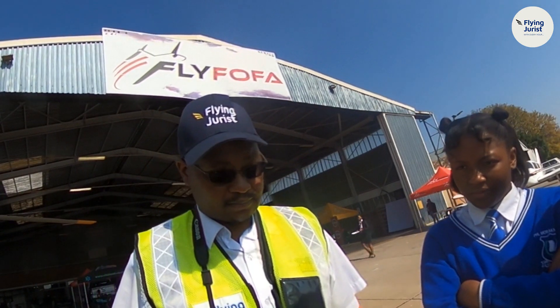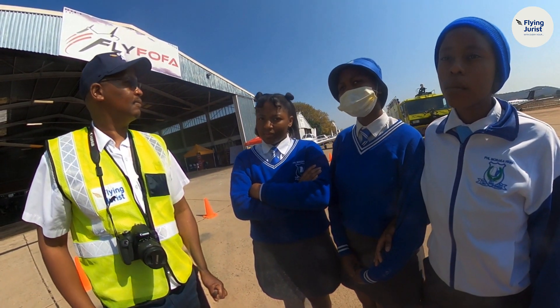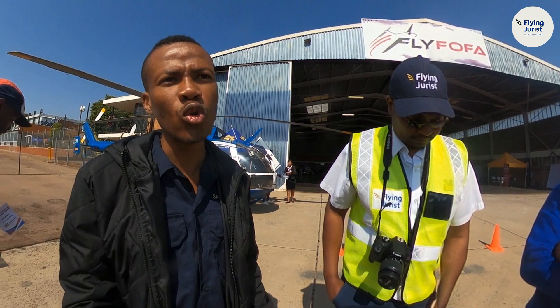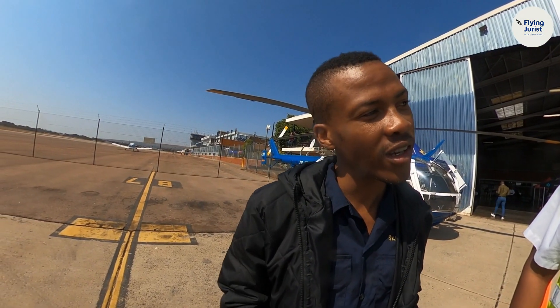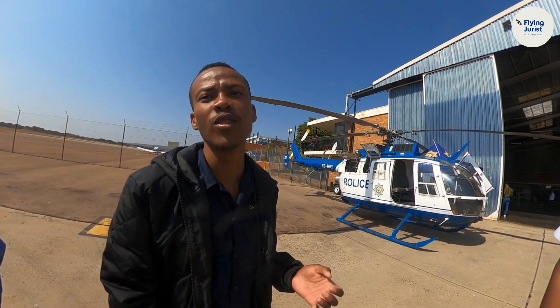Once you do your N2, N3, N4, N5 — they'll match those maths and science from your N-courses with your matric. So automatically you will qualify to do your aircraft maintenance course, and that course will take you a year. After that year, you have to do your logging hours. For logging hours, you have to have your logbook, and you'll be doing your practicals — fixing those aircraft.